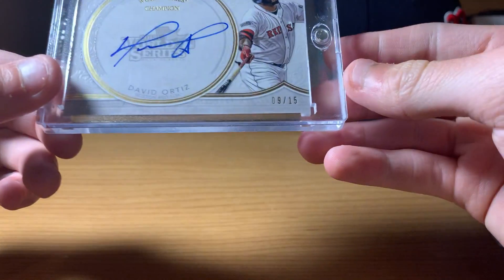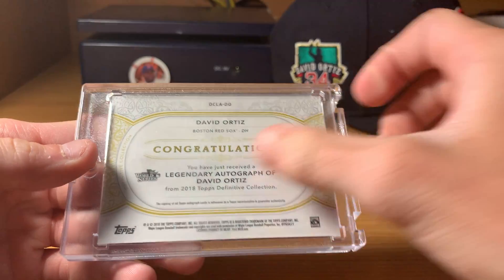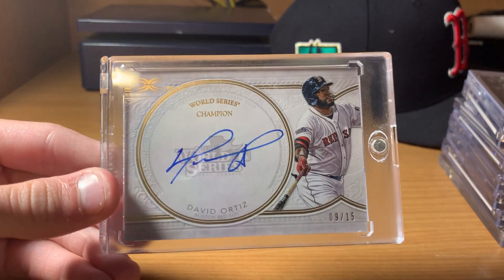Next up is a 2013 World Series Champion card. This is from Definitive — 2018. I love that 2013 World Series stamp on the back. Numbered out of 15.